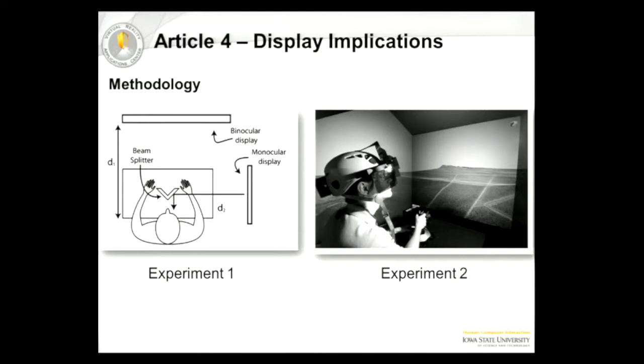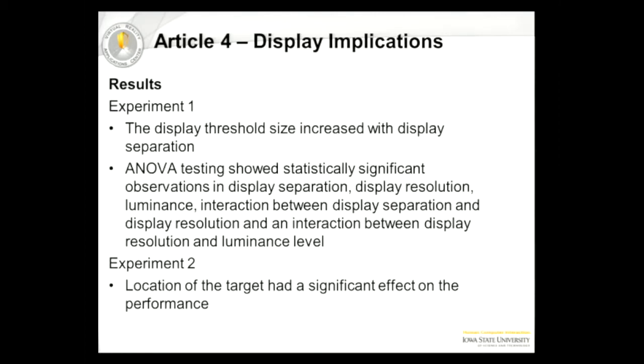In the second experiment, pilots were made to wear a monocular transparent display, and there was a crosshair on the display which they had to move accordingly to a target on the screen in front of them. The results showed that the threshold size — essentially the size of that letter E — increased with the display separation, which was essentially the difference between the focal lens. Using further ANOVA testing, they found statistical significance in observations like separation, resolution, and interactions between resolution and separation, and also resolution and luminance levels. In experiment two, they found a huge effect of the actual location of the target on performance.